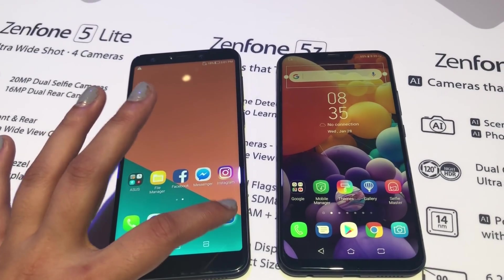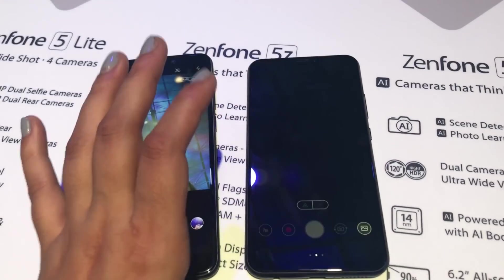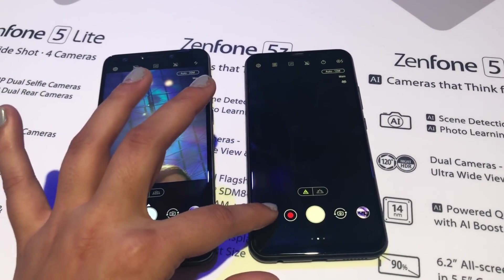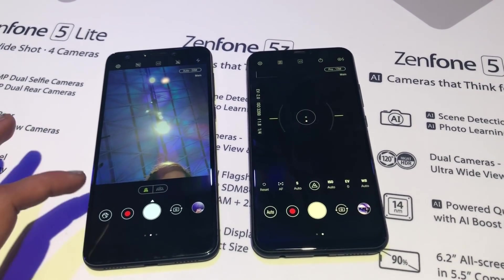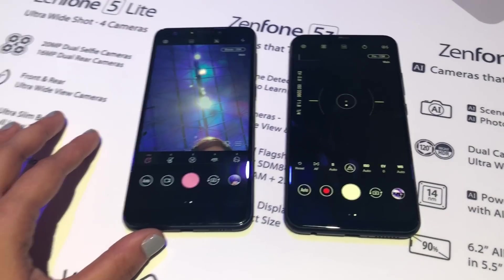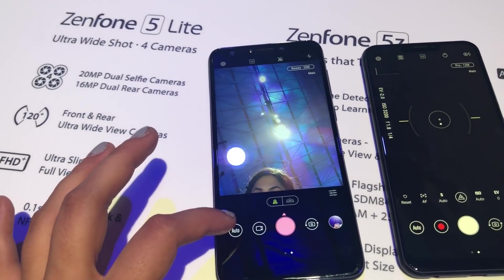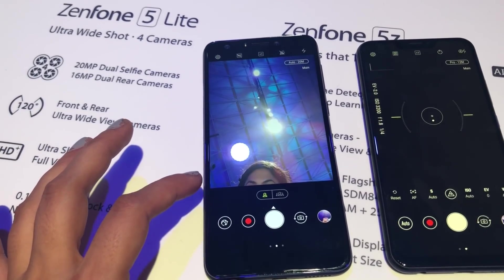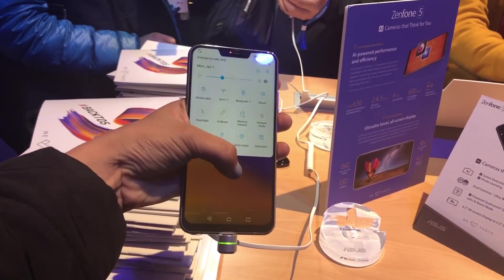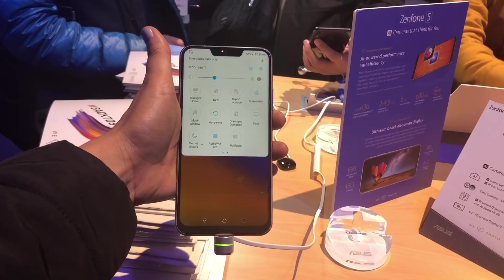The Zenfone 5 and Zenfone 5Z will be available from April and June respectively, in midnight blue and silver models. The 4 GB RAM and 64 GB storage variant of the Zenfone 5Z is priced at approximately 479 euros, which is roughly 38,000 rupees. No information is available on pricing for the other variants or the Zenfone 5, and an India launch is yet to be confirmed. Thank you for tuning in — subscribe to our channel for more videos like this one.